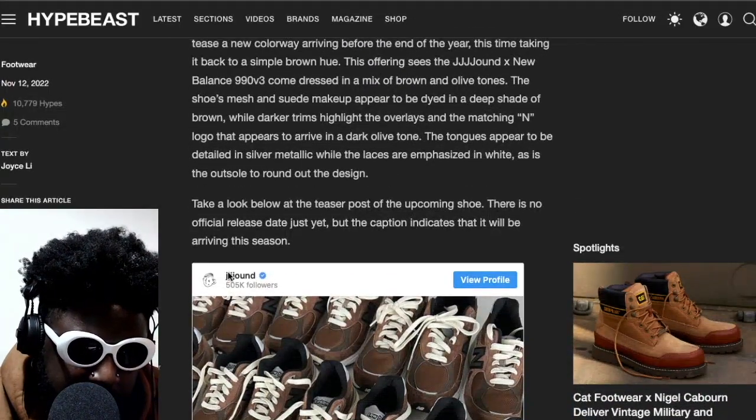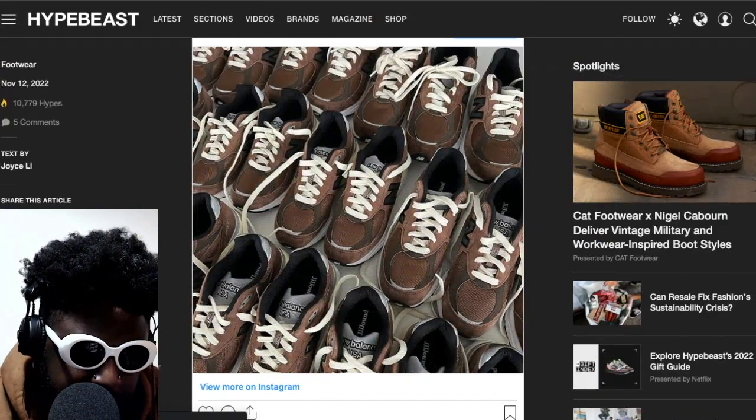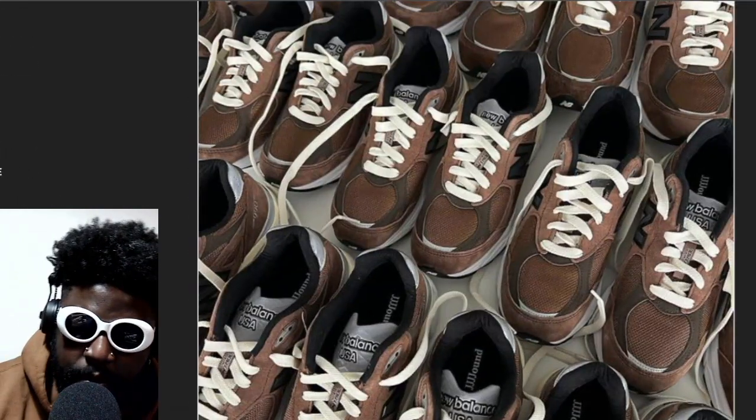The offering sees Jound dress the New Balance in a mix of colors and olives. But yeah, I already said it — I gave my opinion. I think they absolutely look like fire.